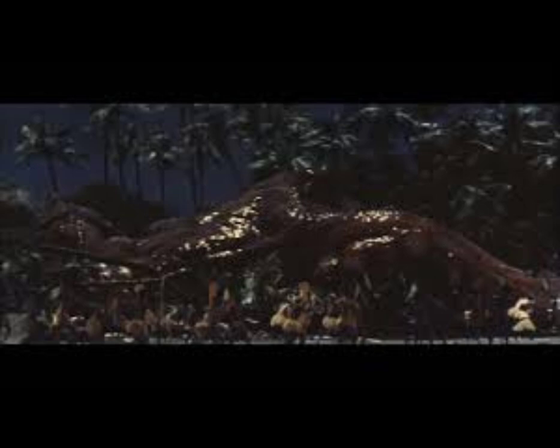War of the Gargantuas: The Giant Octopus attacked a Japanese fishing boat during a typhoon, but was itself attacked by Gaira. After a fierce battle, the Giant Octopus retreated.